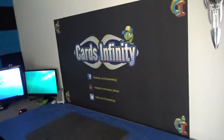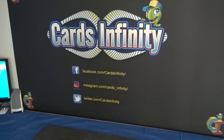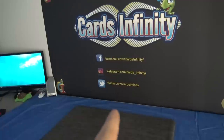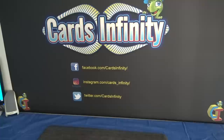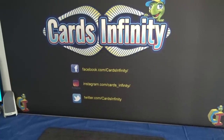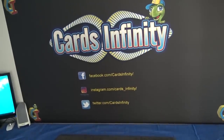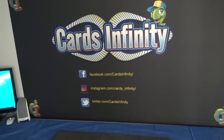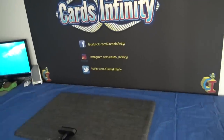I've got a new table — cobalt blue — and I kept my gray mat. Got this backdrop done from You Printing with my Facebook, Twitter, and Instagram on it. I just got on Instagram not too long ago. I couldn't figure out how to get back into my old account, so I had to go with cards underscore infinity. My Twitter is cards infinity and my Facebook is Cards Infinity. There's also a Facebook group where people chat, joke around, trade, and sell — just Google 'Cards Infinity' Facebook group.